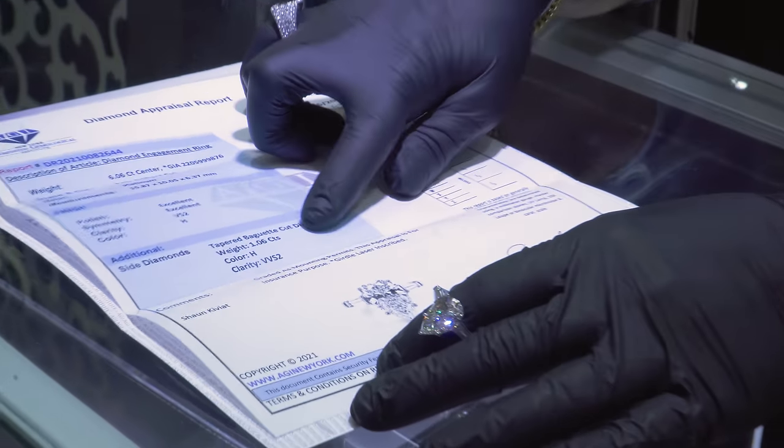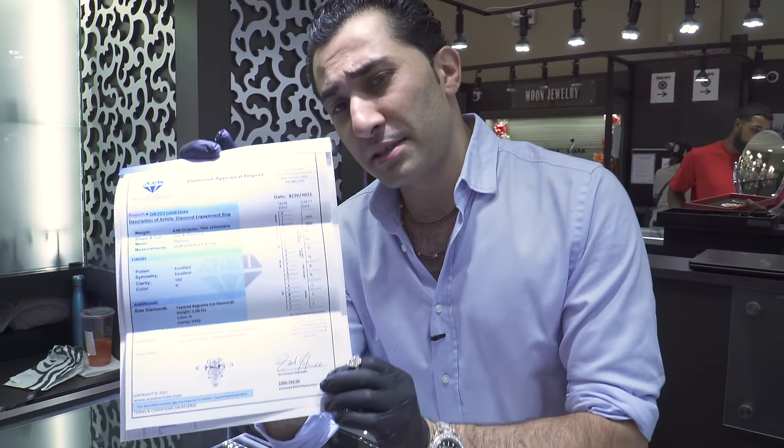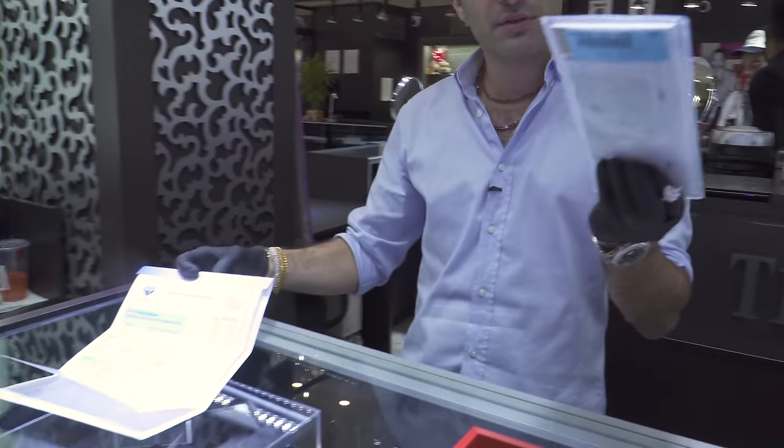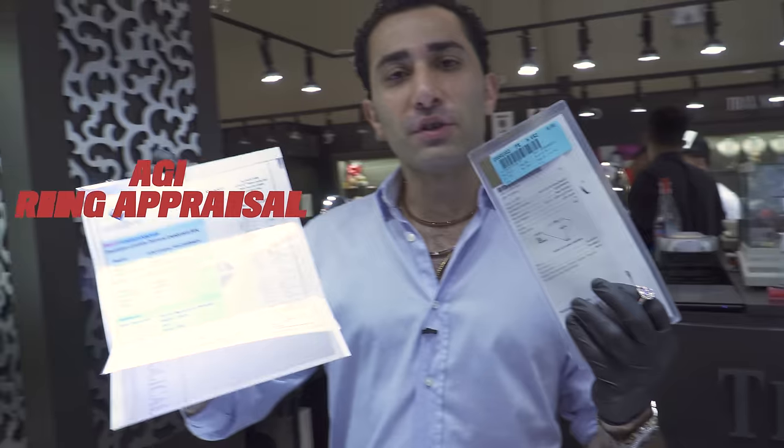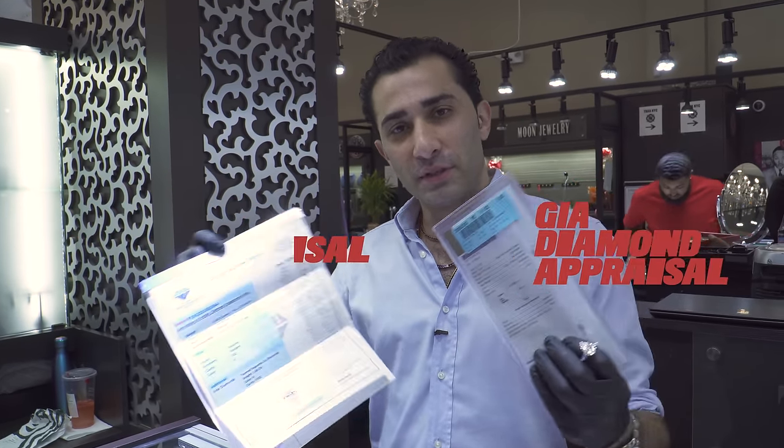But let's talk about the appraisal for this ring. VS2 H, excellent, excellent, so on and so forth. Now I've shown you this appraisal report just so in your mind you could note — that's not GIA. Well, the GIA is right here. This is an appraisal for the ring; this is an appraisal for the diamond. So you know the difference between the two.